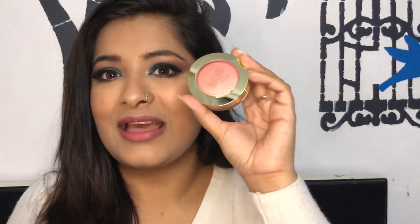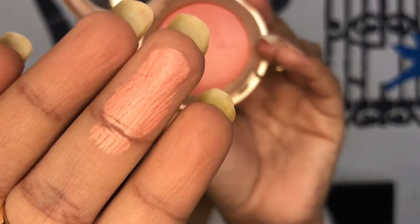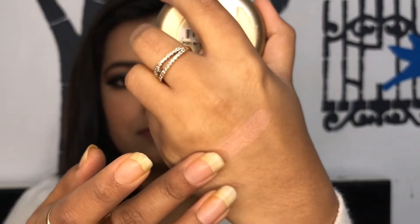The other blush is the Milani Baked Blush in the shade Luminoso. It's a baked blush which is why it has a sheen to it. If you have a lot of breakouts, acne, bumps, or texture on the skin, stay away from sheen blushes and go for matte blushes. But if your skin is quite smooth, a sheen blush gives a very nice healthy glow — it feels very natural. I'll give you a swatch of the Colorbar one as well.